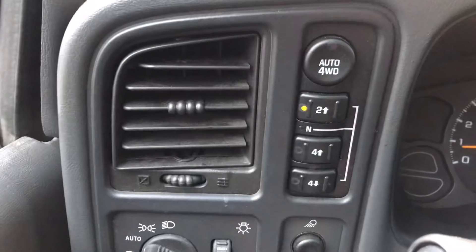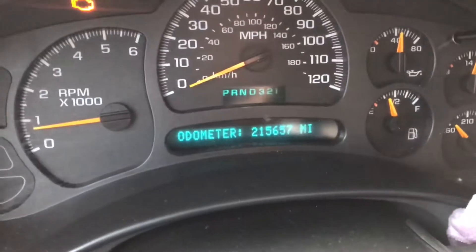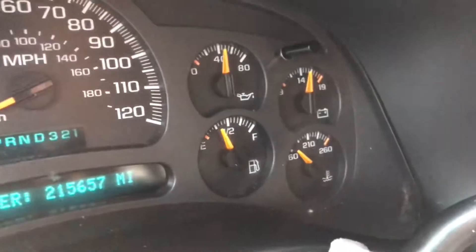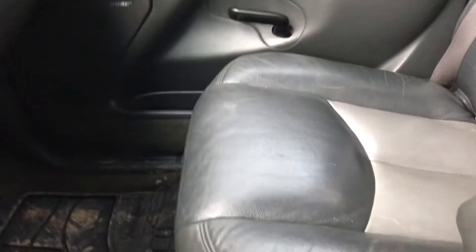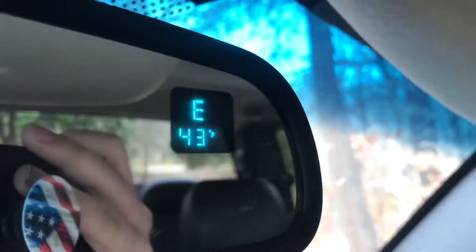Four wheel drive works on it. It's got 215,000 miles and as you can see, oil pressure is not acting too wacky. It comes with Bose speakers — those are the stock speakers and they sound pretty good. The subs are decent, but overall the sound system in here is alright. Everything on this thing works, including the passenger airbag.